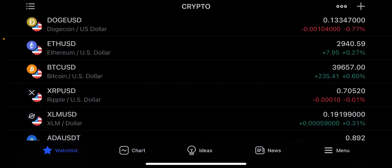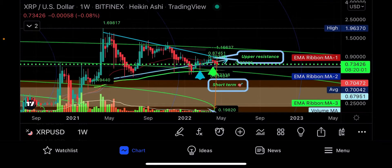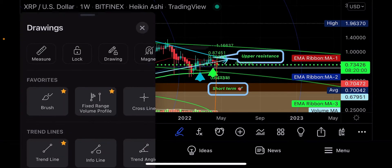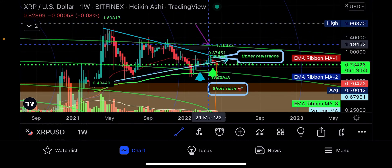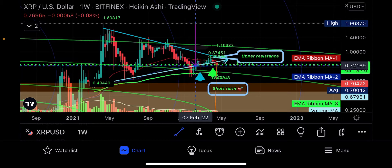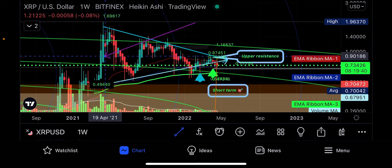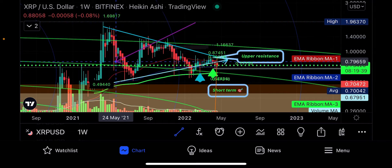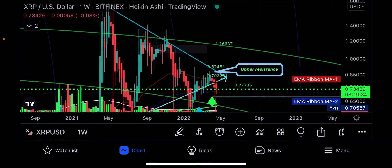XRP is still getting rejected. This is a symmetrical triangle — the last one was a descending triangle. A symmetrical triangle has descending upper resistance: lower high, lower high, lower high — and uptrending lower support: lower support, lower support, lower support. It's got a 90-degree angle on its entry, vertical up and down right here. The tactical target on a breakdown is down at 19 cents.